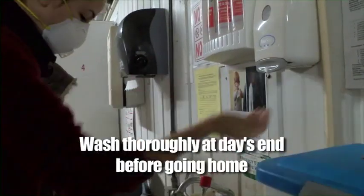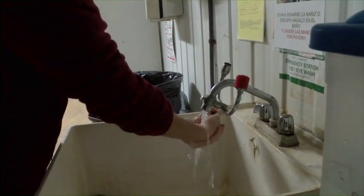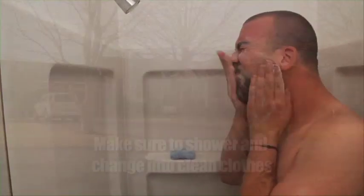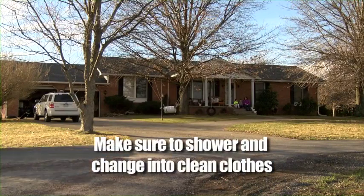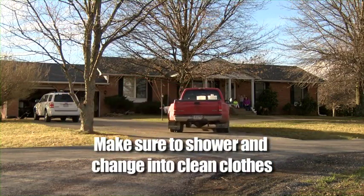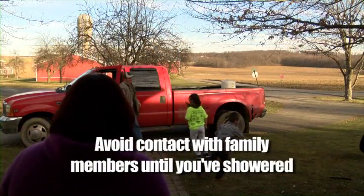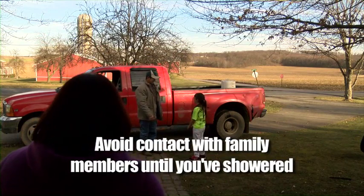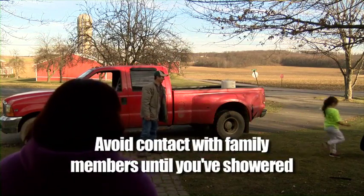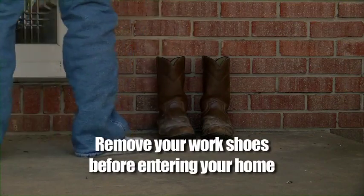When you are done with work at the end of the day, wash thoroughly before going home. This is especially important for handlers. If possible, handlers should shower and change into clean clothing before going home. No matter what job you perform at the mushroom farm, if it must wait until you get home, make sure to shower and change into clean clothes as soon as you can. You should also avoid contact with your spouse or children until after you've showered and changed. Remember to take your work shoes or boots off before entering your home.